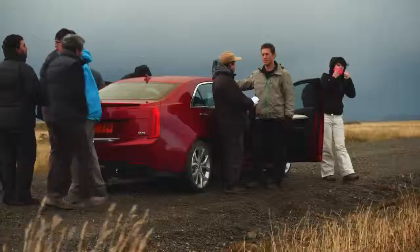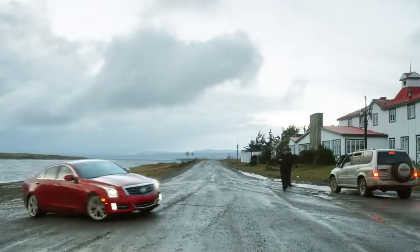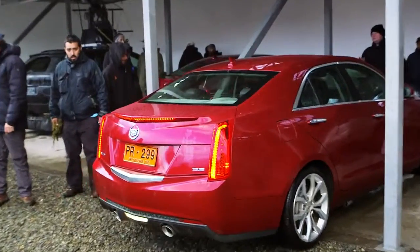Everything was against us — the wind, the elements — and we made it through like a hot knife through butter. I'm a believer now. I'm in. Let's take it to Morocco now and do the same thing.